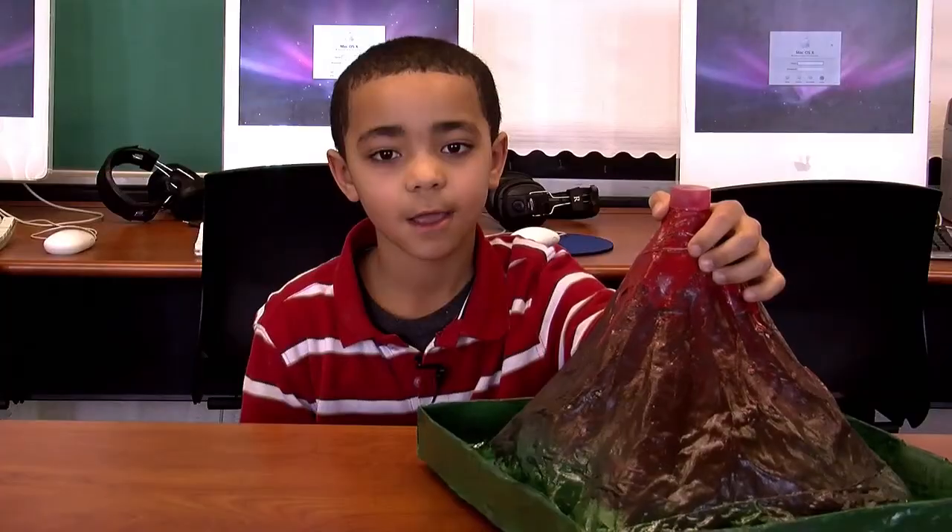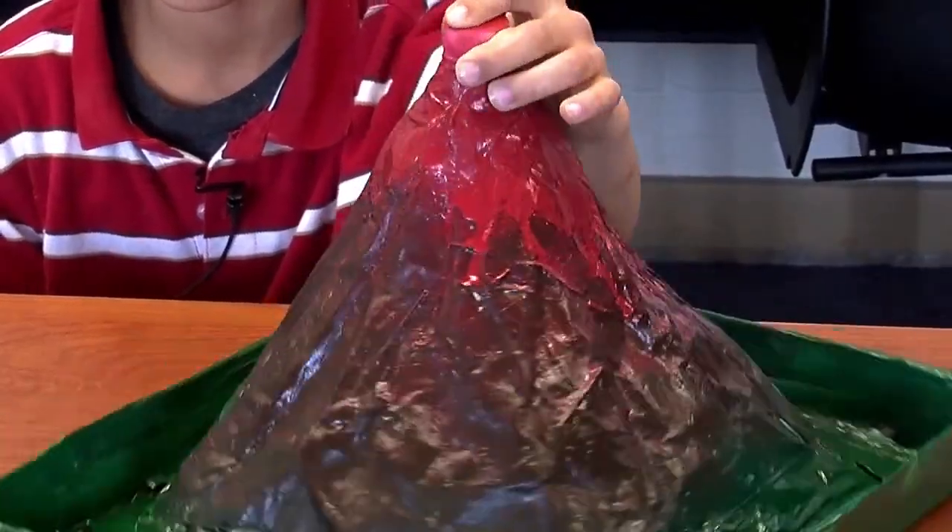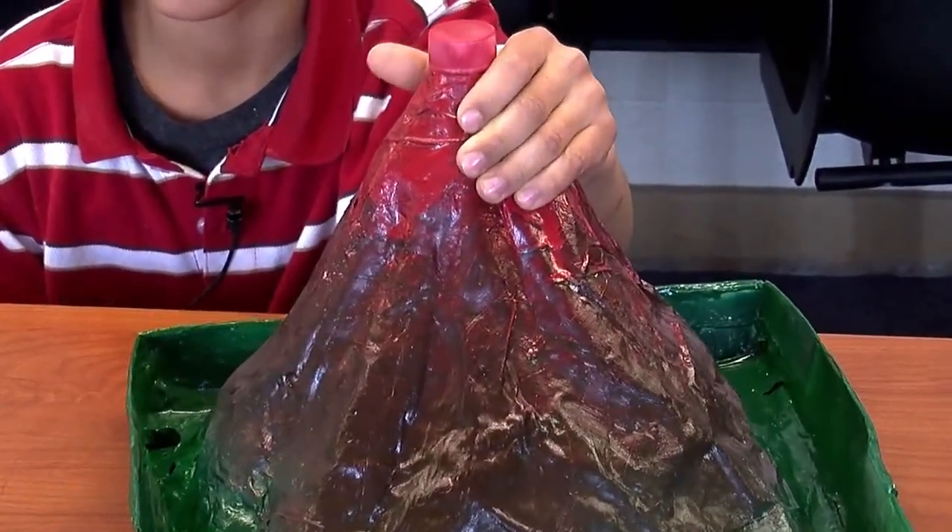Hi, my name is Brandon and this is my invention — it's a volcano. You put vinegar and baking soda inside of it and then it'll explode. Hi, my name is Nicole and this is a Tooth Saver.